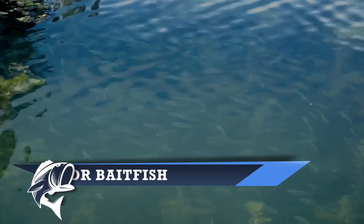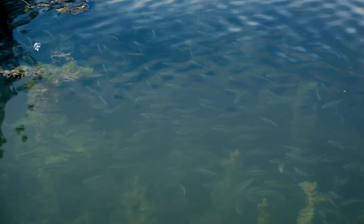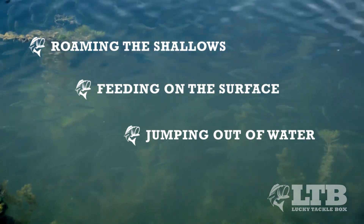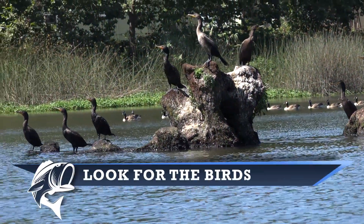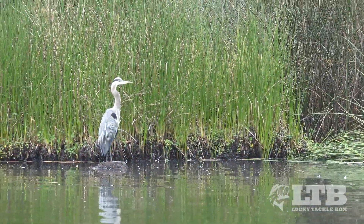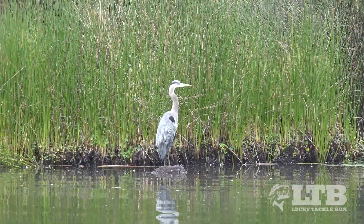A few quick ways to locate bait: first, seeing the bait fish — they will be roaming the shallows, feeding on the surface, or even jumping out of the water, fleeing from pursuing bass. Another great indicator of bait in an area is birds that feed on fish. Just the presence of certain birds in an area usually suggests that there's bait around.